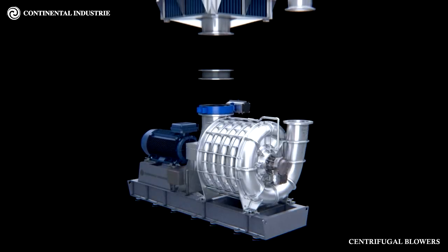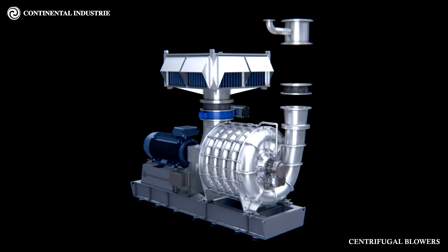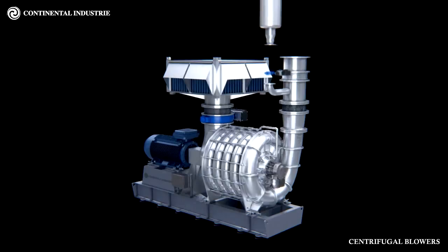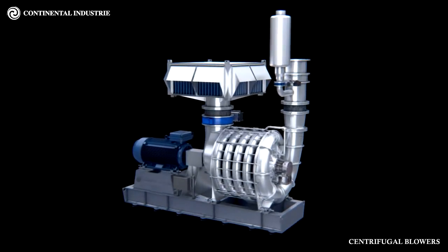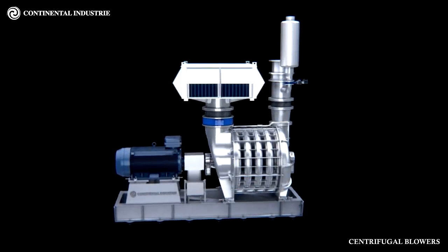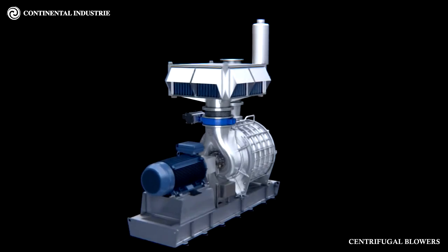As a result, from our constant concern to improve our performances and by investing a large part of our resources in research, we have adapted and modernized our plant to meet a wider variety of demands. Thanks to this modernization, we have better control over production and can now ensure our customers even greater flexibility and shorter delivery times. Whatever your air or gas situation may be, please feel confident in relying on our experience.